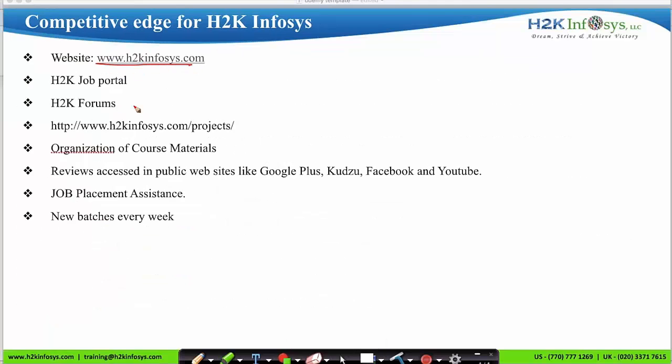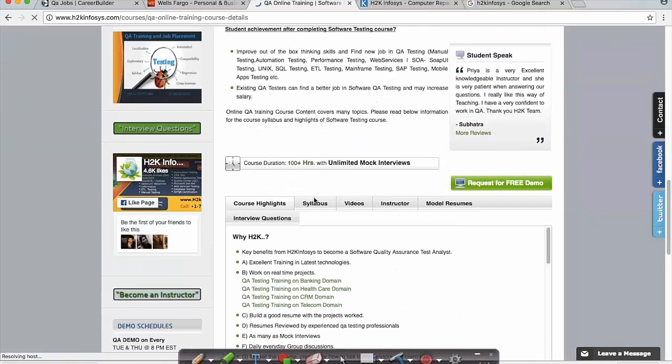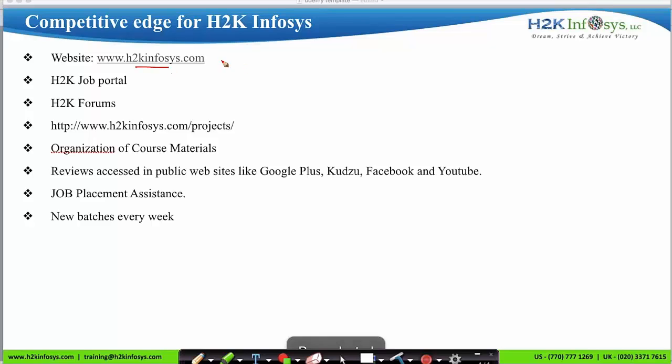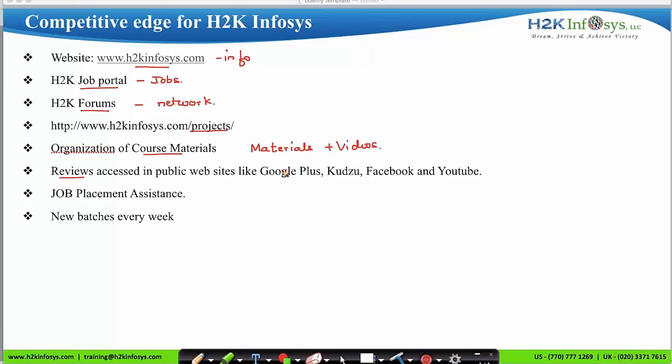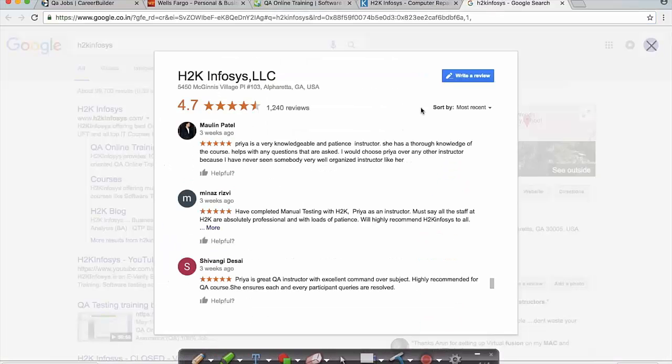Now let's visit our website h2kinfosys.com. If you click on courses, the list of courses provided by H2K Infosys will appear. Click on the QA course and scroll down — the complete syllabus is displayed. You can find all information on our website, including a job portal where you can apply for jobs, forums to interact with other candidates and build your IT professional network, project-based sessions, course materials with detailed notes and pre-recorded videos. You can find reviews on Google Plus, Kudzu, Facebook and YouTube. We provide job placement assistance and conduct new batches every week. We also provide placement assistance, job support, and you can find faculty and technical support reviews on kudzu.com and Google Plus.